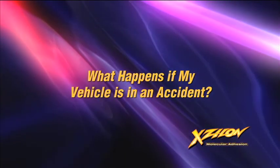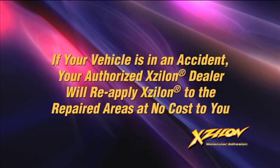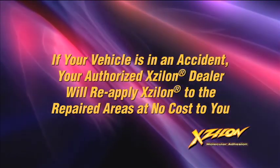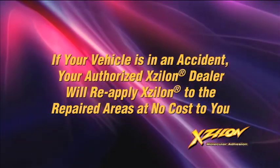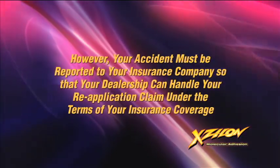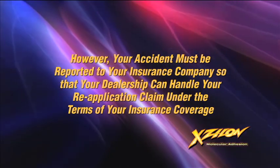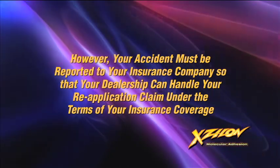What happens if my vehicle is in an accident? If your vehicle is in an accident, your authorized Xylon dealer will reapply Xylon to the repaired areas at no additional cost to you. However, your accident must be reported to your insurance company so that your dealership can handle your reapplication claim under the terms of your insurance coverage.